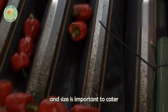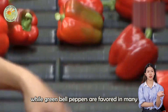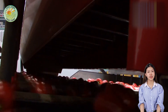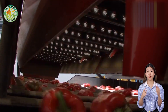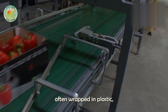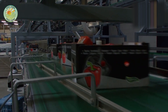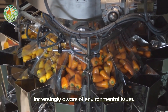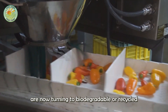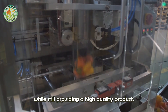Sorting by color and size is important to cater to the preferences of different markets. For example, red bell peppers are favored for their sweetness in European countries, while green bell peppers are favored in many Asian cuisines for their crunchiness and slightly bitter taste. Once sorted, the peppers are carefully packed into cardboard boxes, often wrapped in plastic to protect them during transport and prolong their freshness. However, the industry is becoming increasingly aware of environmental issues, and many producers are now turning to biodegradable or recycled packaging materials to strike a balance between preservation and sustainability.